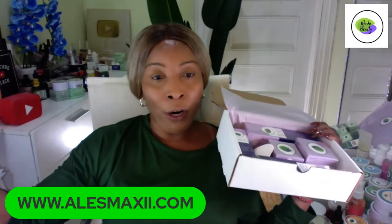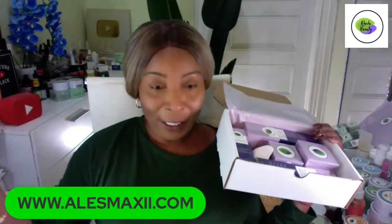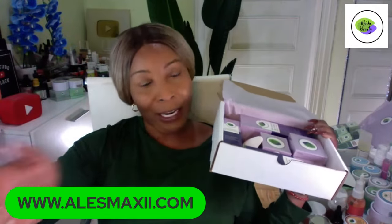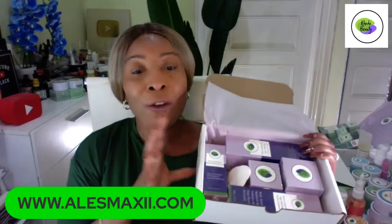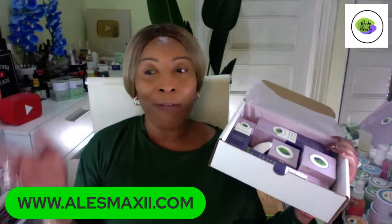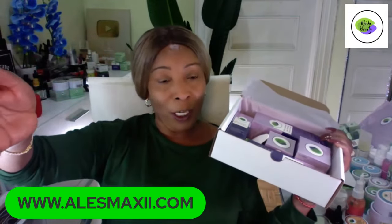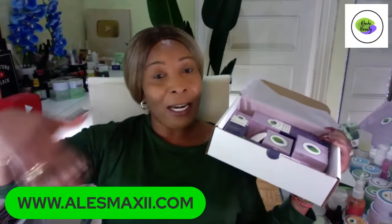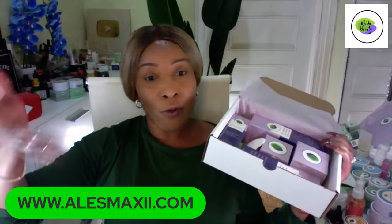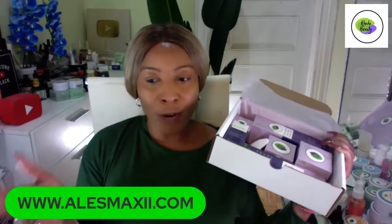Unless you're on our other platforms like TikTok, Instagram, Facebook, or right here on YouTube, you might not have seen this. If you want to know when we launch new products or have major discounts going on, go to alexmaxi.com and sign up with your email so we can always send you discounts.